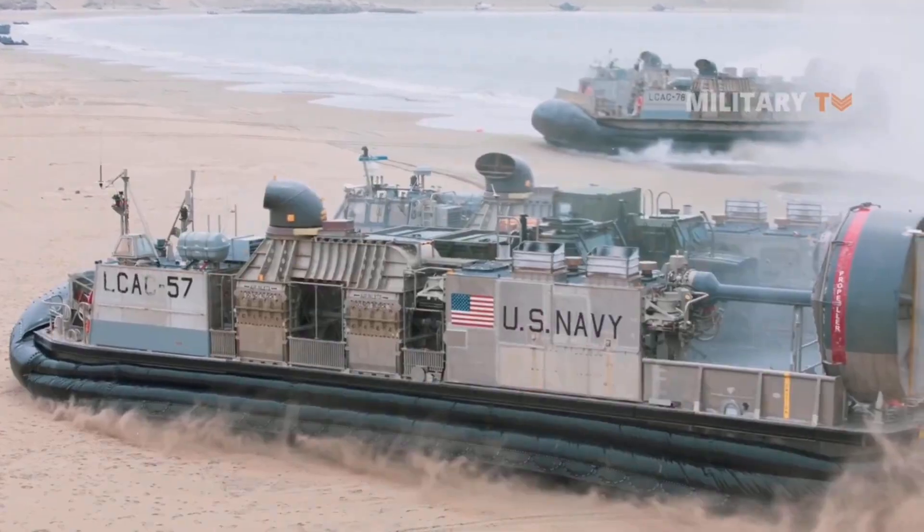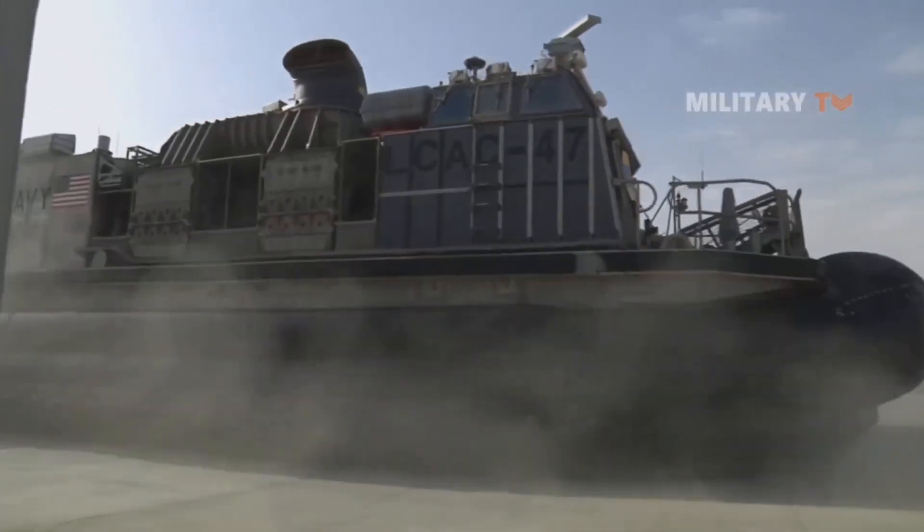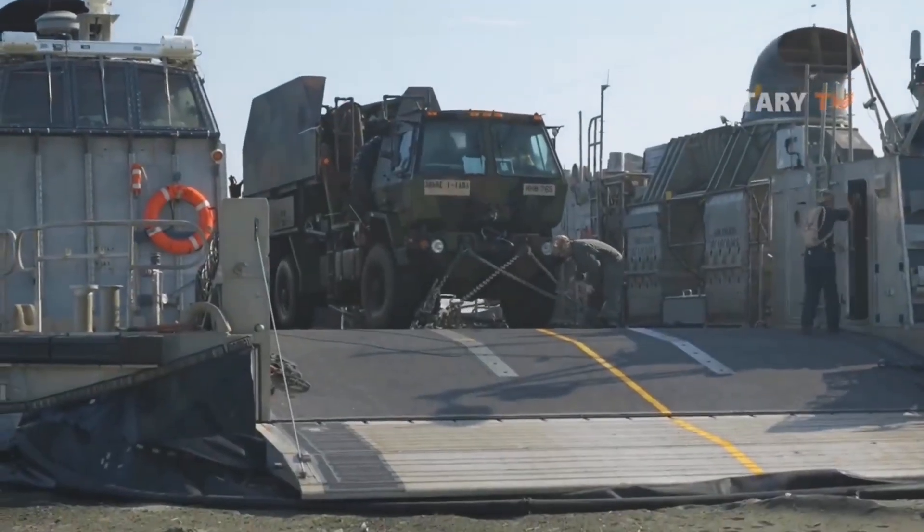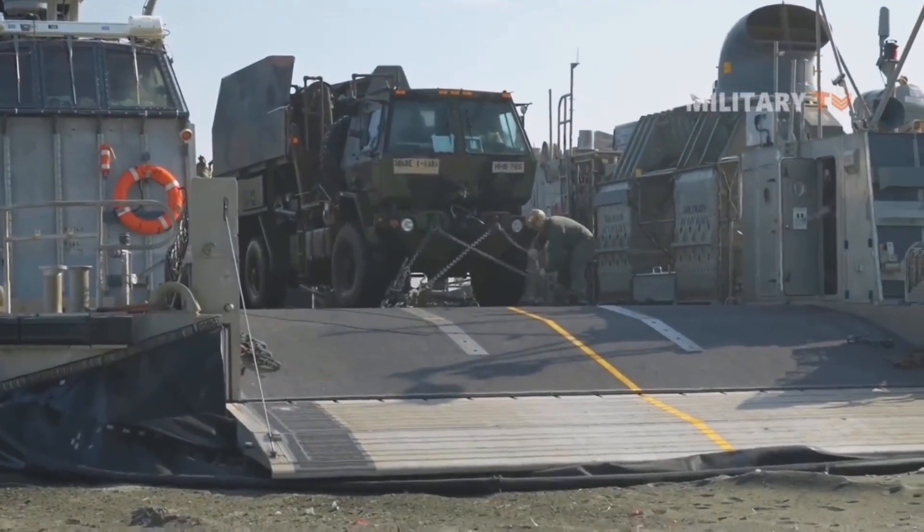In addition to beach landing, the LCAC provides personnel transport, evacuation support, lane breaching, mine countermeasure operations, and marine and special warfare equipment delivery.